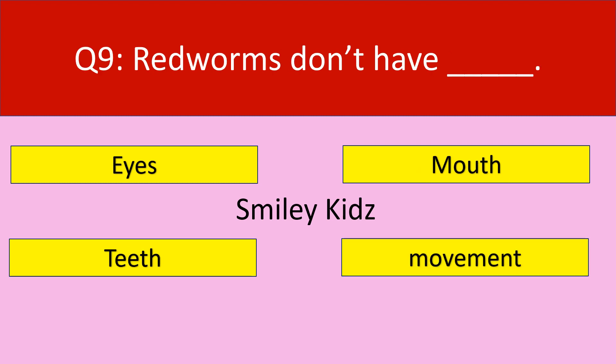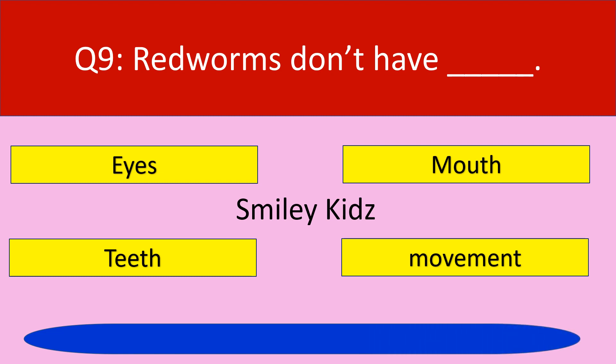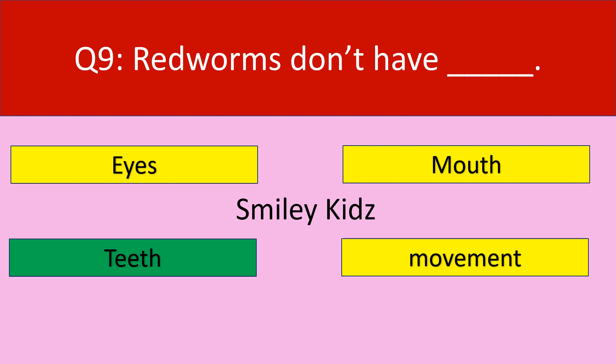Question number 9. Redworms don't have. Your options are eyes, mouth, teeth, movement. Your time starts now. Time up. The correct answer is teeth. Please like the video before moving to the next question.